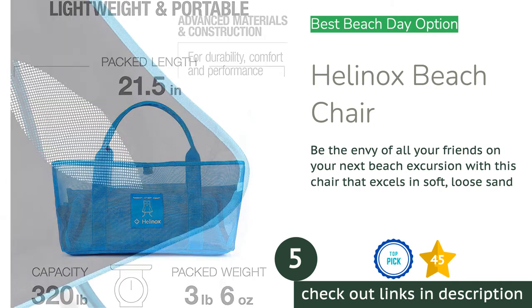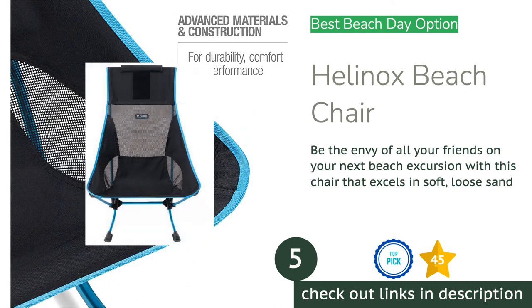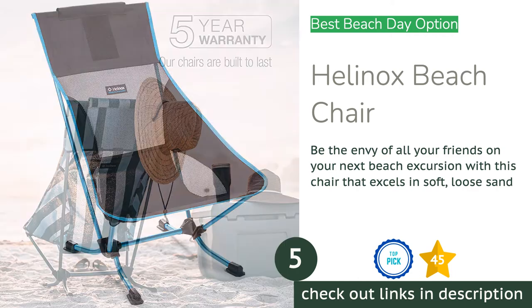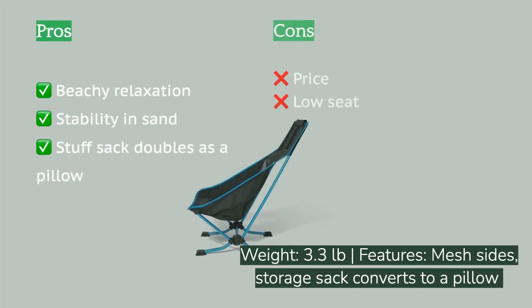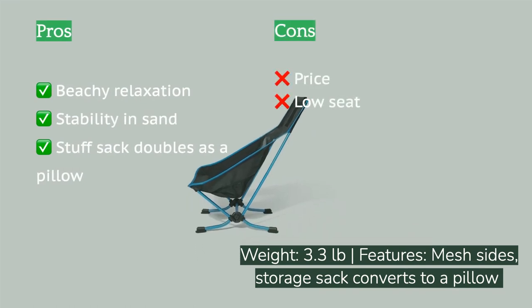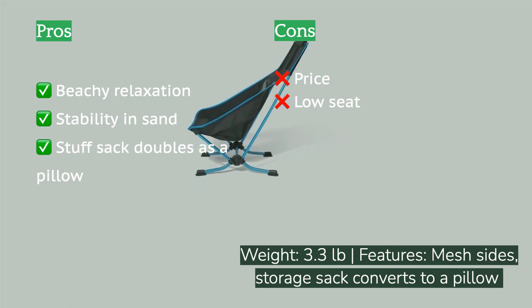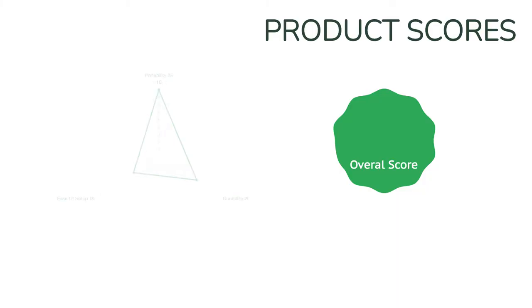The next product in our list is the Helenox Beach Chair. Big Agnes impresses us with this worthwhile member of their Helenox chair line, offering a surprising level of portability for a chair of its size. The Helenox Beach Chair combines impressive comfort and durability. We love that the storage sack can be easily stuffed and attached as a pillow for whatever height you need, or simply stuck on the back so it doesn't get lost. The flat legs keep you well above the sand to enjoy your beach day.